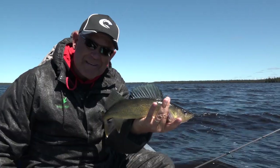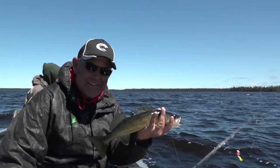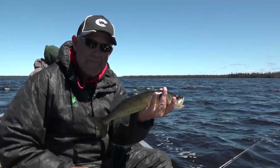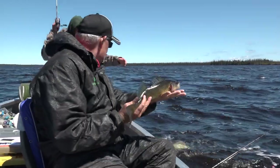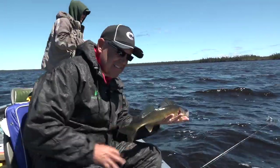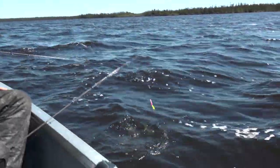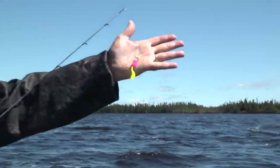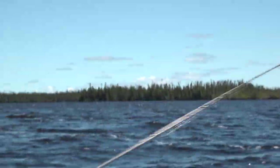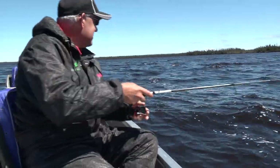Kosagami Lake, baby! Little tiny striking jigs — I even turned our guide on to them. We're using little two-inch crappie jigs and they are awesome. Look at those beautiful fish — right back, catch and release. Jake calls it a Kosagami release. Little two-inch crappie jigs, that's all we're using. And literally, you see how far we're fishing from the boat — like six inches.